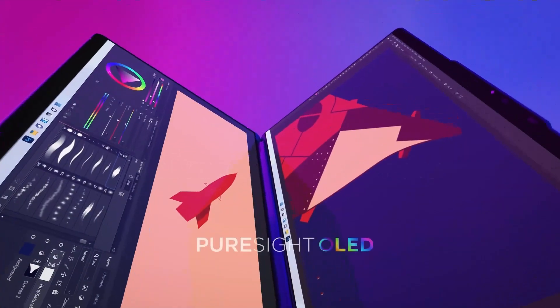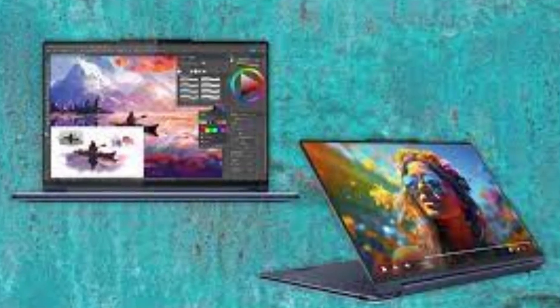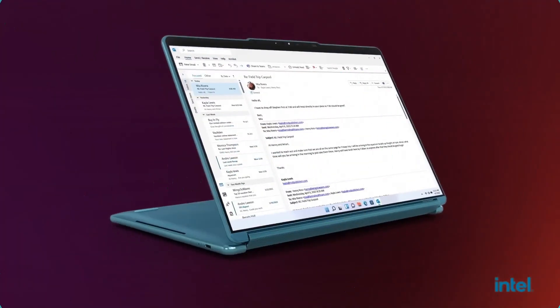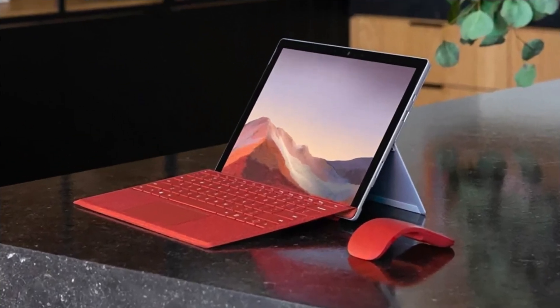Welcome to TechWare. In today's video, we're diving into the top 5 best 2-in-1 laptops of 2025 — devices that seamlessly blend versatility, performance, and portability. Whether you're a student, professional, or creative, these laptops are designed to adapt to your dynamic lifestyle. Stay tuned as we explore the best hybrid laptops of the year.